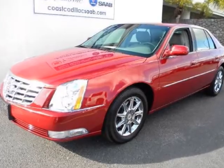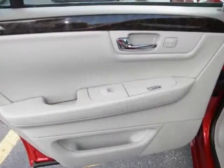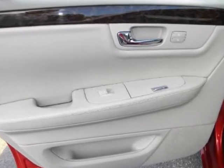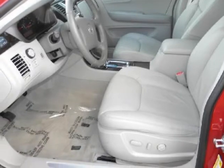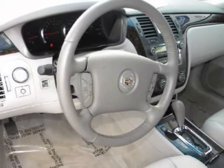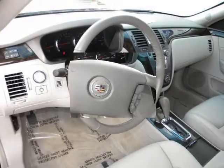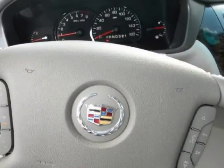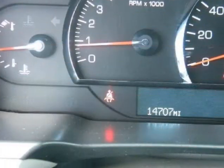Call 941-232-6290 for details and pricing today. This nearly new 2011 DTS is presented to you with a clear Carfax report and with all records available, having been serviced regularly along with the balance of the free Cadillac maintenance program and the Cadillac Certified Warranty. You can expect many years of worry-free driving pleasure from this acclaimed Cadillac luxury sedan.